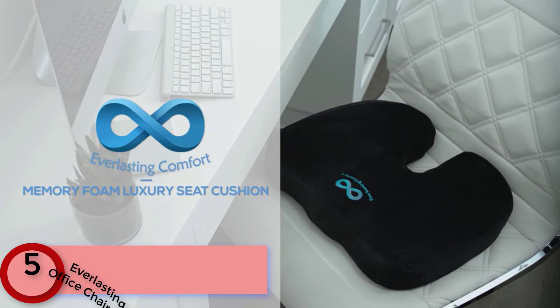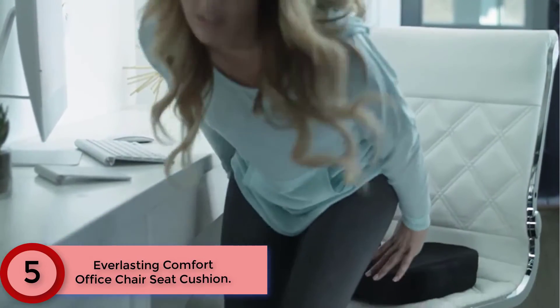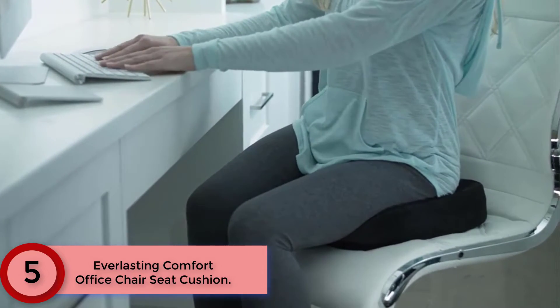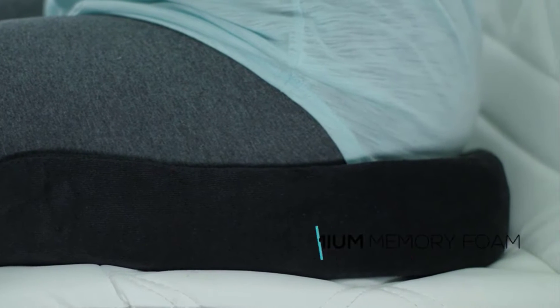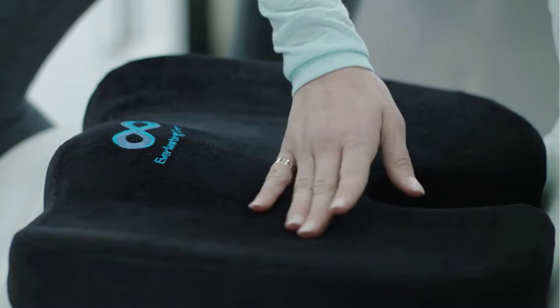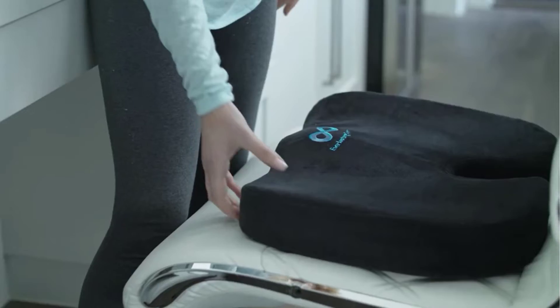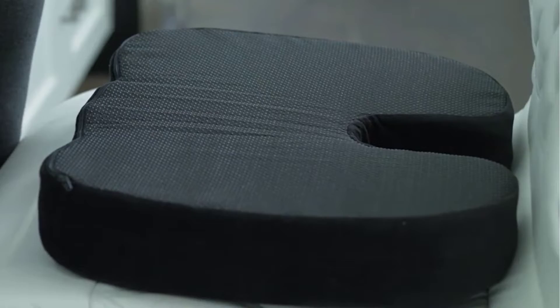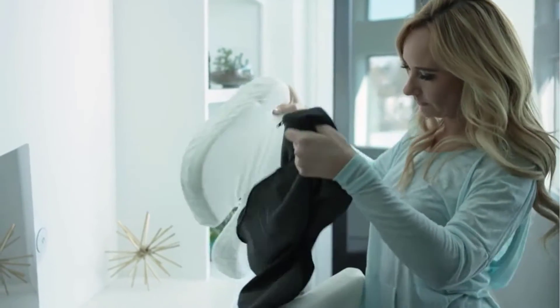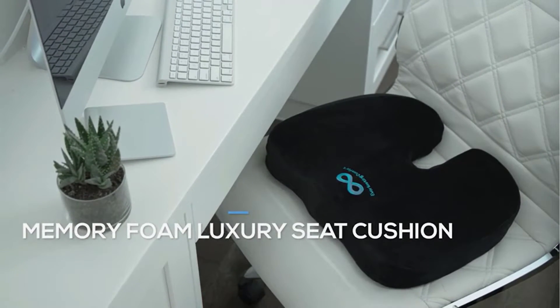Starting at Number 5: Everlasting Comfort Office Chair Seat Cushion. Sitting for 8 or more hours can leave you squirming in your seat for a comfortable position. These seat cushions for office chairs effectively relieve pressure points so you can focus on your bottom line, not your bottom. Made with 650 grams of core weight foam — 30% higher premium memory foam than other brands — the ergonomic cushion cradles your bottom to help relieve back, hip, and sciatic nerve pain, while aligning the spine to reduce lower back pain from poor sitting posture.